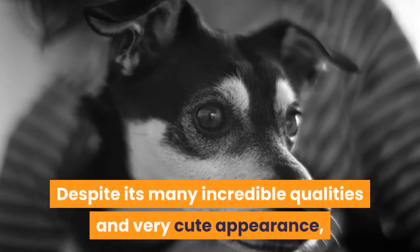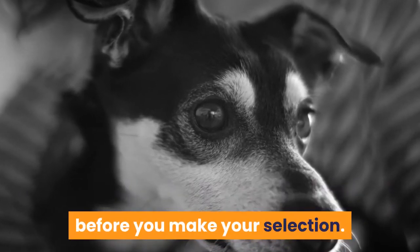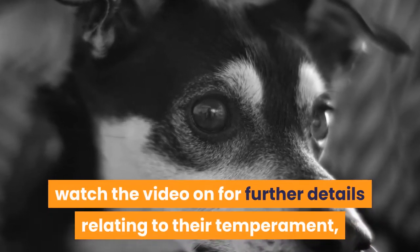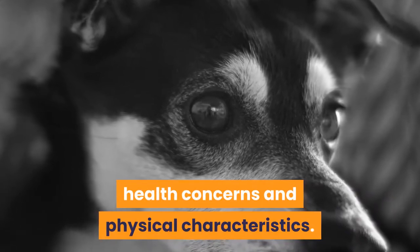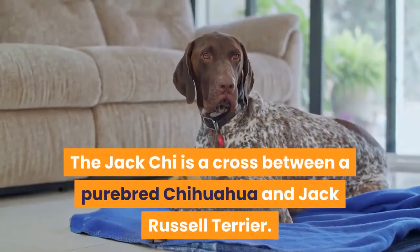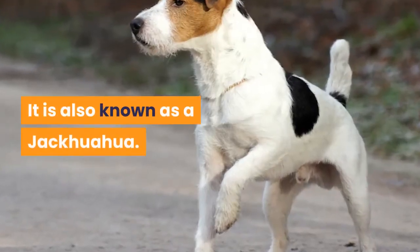Despite its many incredible qualities and very cute appearance, there are several facts you need to take into account before you make your selection. Watch the video for further details relating to their temperament, health concerns, and physical characteristics. The Jack Chee is a cross between a purebred Chihuahua and Jack Russell Terrier, also known as a Jack-Wawa.